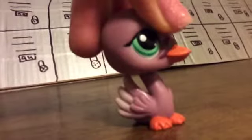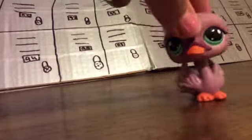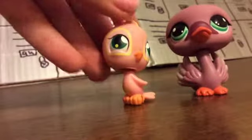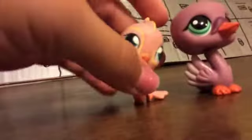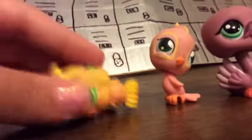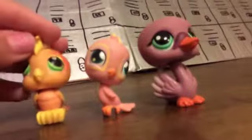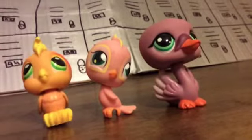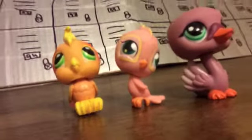Next and last birds are this awesome swan. I love this swan — she's so cute and gorgeous, I love her color. And then this bird — it's really weird but cute at the same time. And this bird, I love this bird, it's just so cute with its little cheeks. I got all these birds in a package on KSL; I made a video of my new LPS and these were the birds in that package.